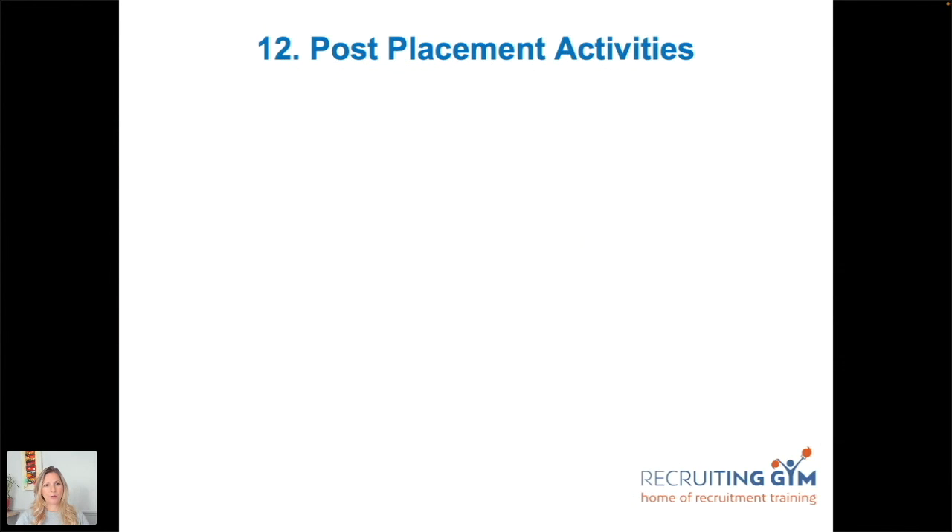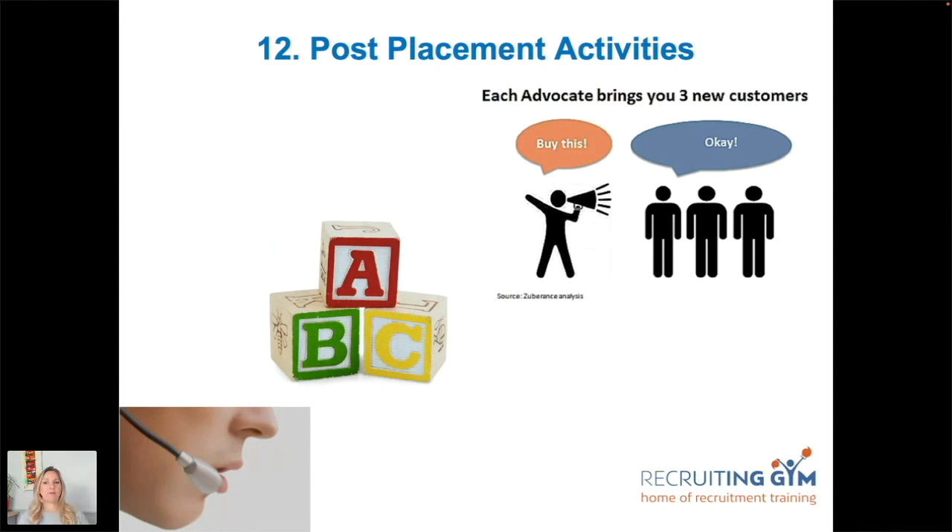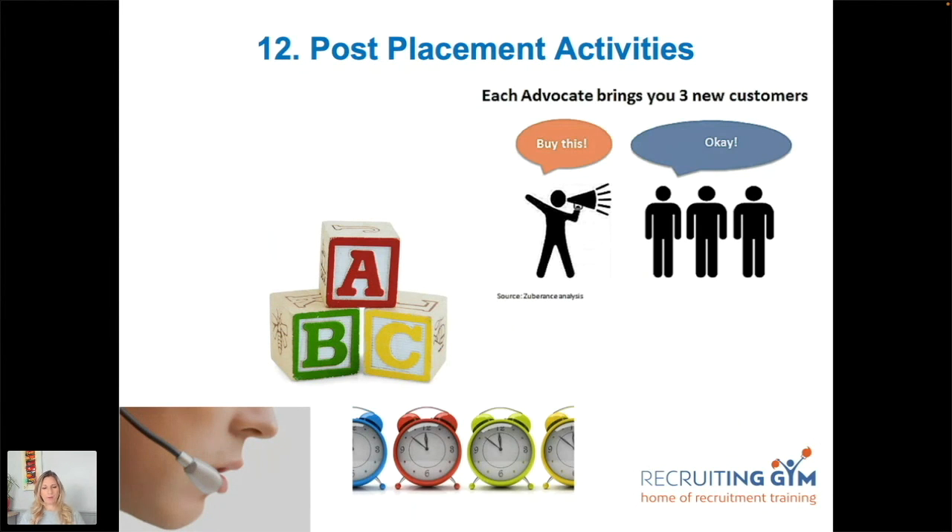Post-placement communication: once you've made the placement — whether they start next week or in three months, permanent or temporary — keep in contact. Call them regularly, schedule it in the diary. Always be closing: ask different questions each time to keep them talking about and excited about the new position. This is also a great time to ask for a LinkedIn recommendation or Google review — they're happy, you've done the work, and they haven't started yet, so they're very likely to do it.